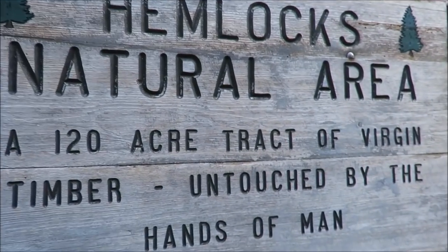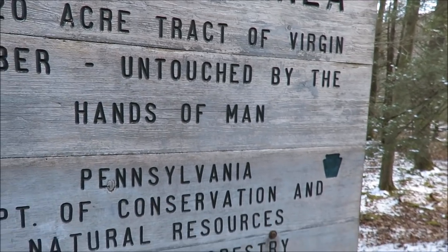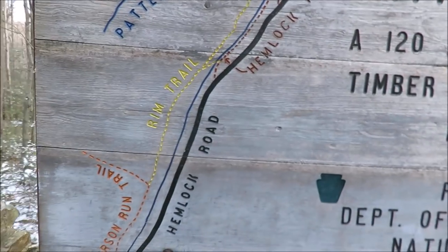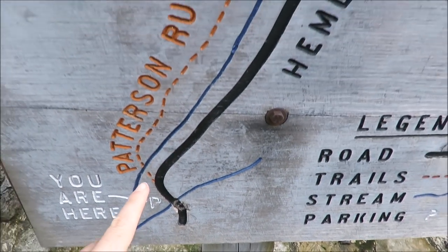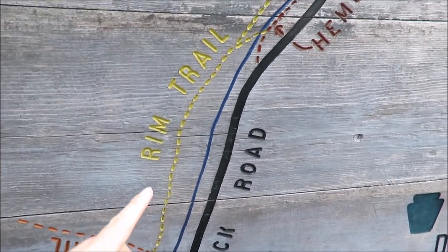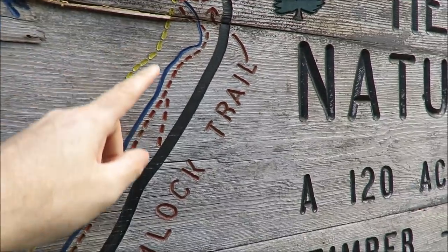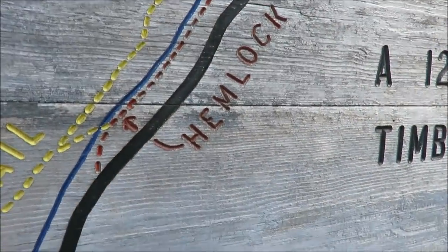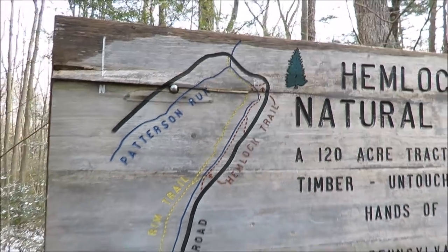Here's a sign for Hemlocks Natural Area — a 120-acre tract of virgin timber untouched by the hands of man. They've got a nice little map here. We're parked all the way down here. I think I'm going to take the Patterson Trail, hike up the Rim Trail, and then do a little loop, coming back on the Hemlock Trail. I'm trying to find old-growth forest areas with big trees. We'll see what it's like.